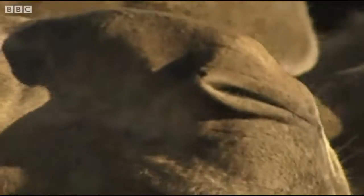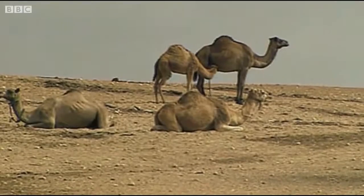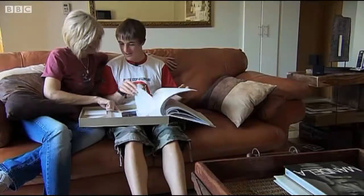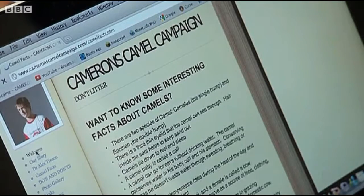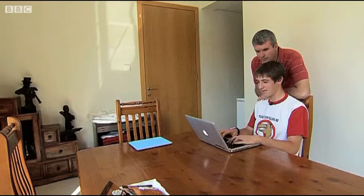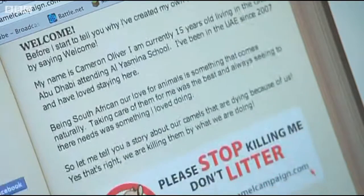Some experts now estimate that half of the region's camels are at risk because of the increasing amount of litter finding its way into the desert. And six years ago, that news prompted an eight-year-old boy from South Africa living in Abu Dhabi with his parents to do something about it. Since then, Cameron's campaign has grown beyond his wildest dreams, but its aims still remain the same: to keep the desert free from litter and save camels in the process.